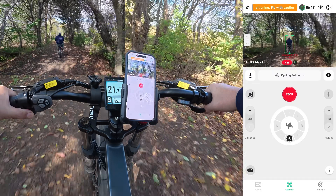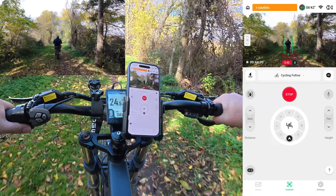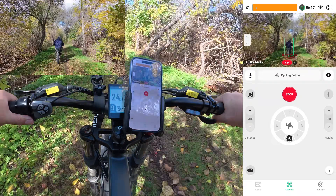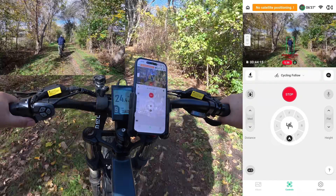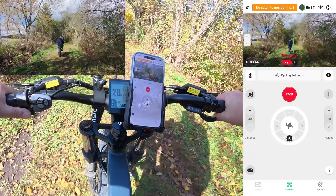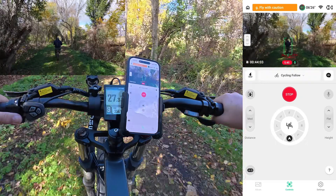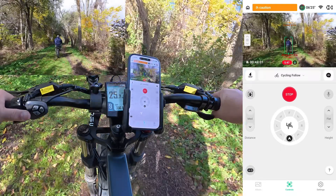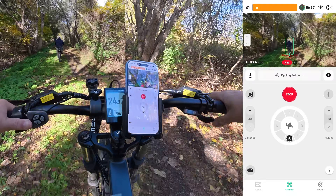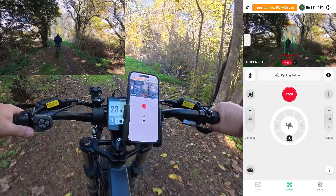Especially when using some of the autonomous features — like with droney, you're not going to fly backwards into a tree. It's not foolproof though; I actually have had it run into a branch. But it definitely does help. There might be some times where you want to turn it right off if the obstacle avoidance is being a little too sensitive — it might prevent you from getting a shot that you want to grab.